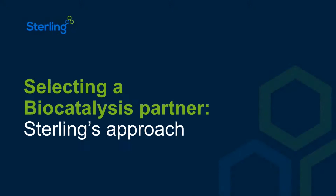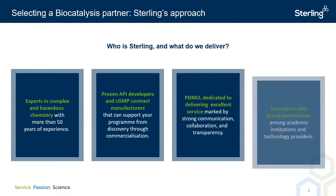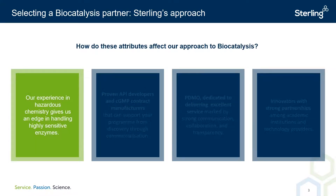The content covered up to this point in the webinar has centered on general biocatalysis. I'd like to now focus on the approach we take at Sterling to be our customer's choice of biocatalysis partner. We believe that many of our strengths in other fields make Sterling a compelling partner for biocatalysis projects. First, at Sterling we are experts in complex and hazardous chemistry. This has been proven over our 50-year track record. The care required to handle hazardous materials safely — for example with accurate temperature control — is also beneficial for handling temperature-sensitive biocatalysis.